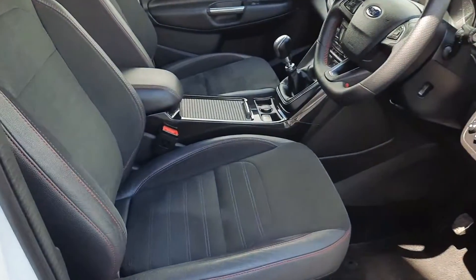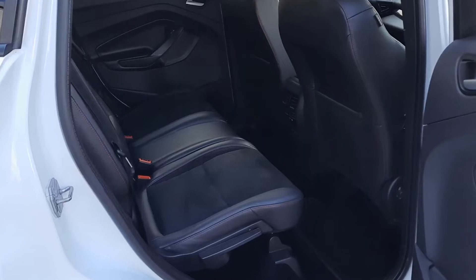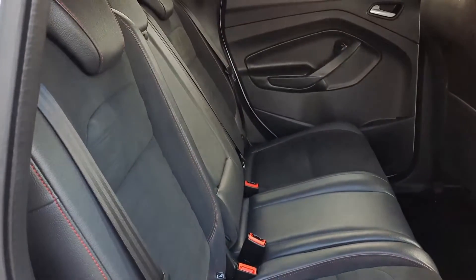Inside, as you can see, we have the half leather, half Alcantara with the red stitching, with the same trim in the rear. We also have the armrest in the back as well.